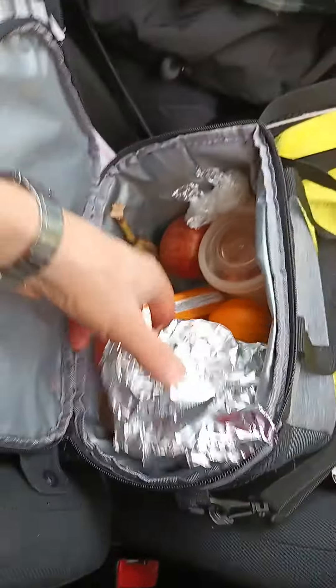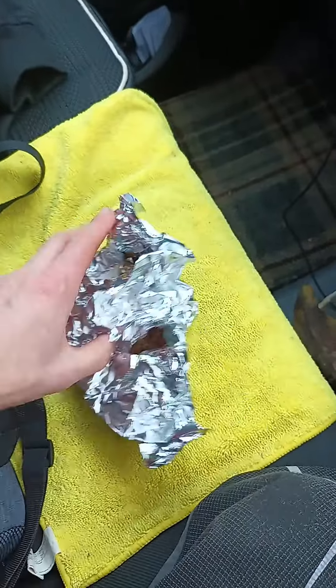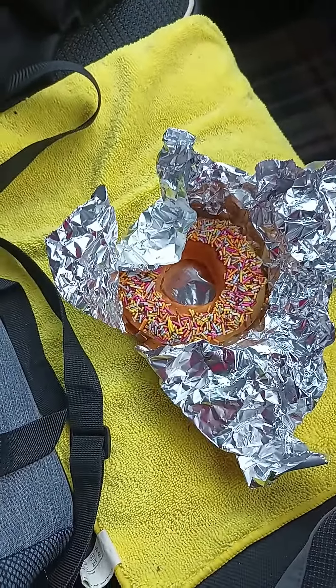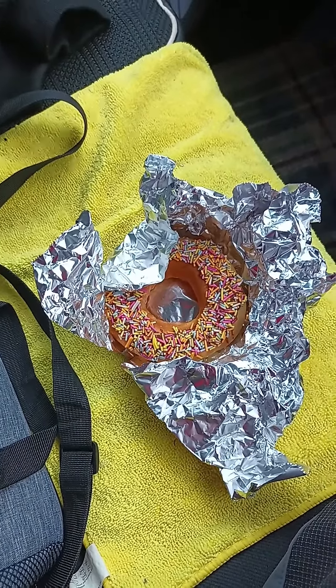Here's my lunch break. My lovely wife made some air fryer donuts — we got an air fryer recently. But it's day two and they're a bit stale, but I've got a plan.